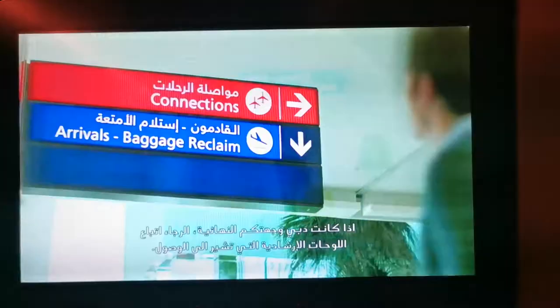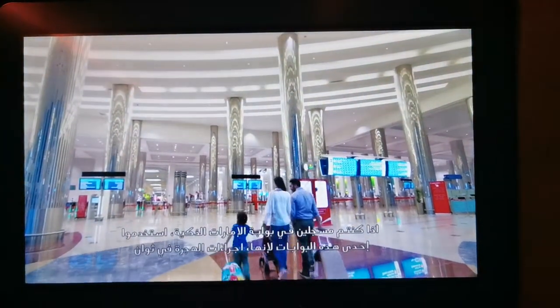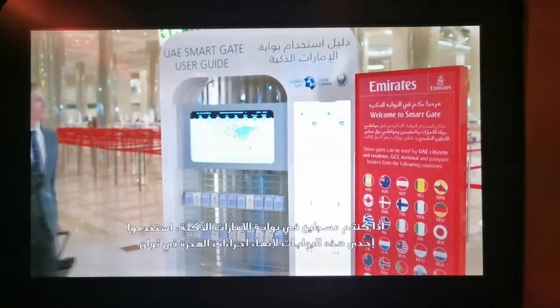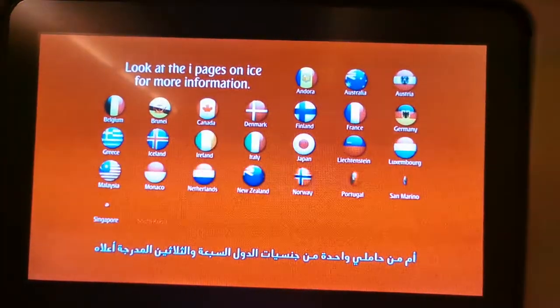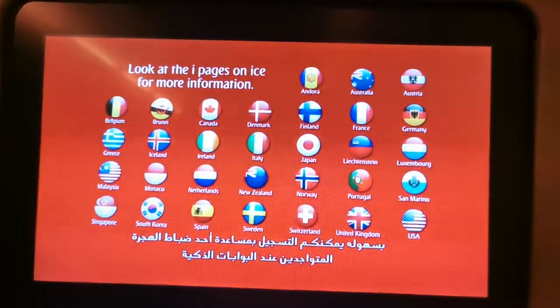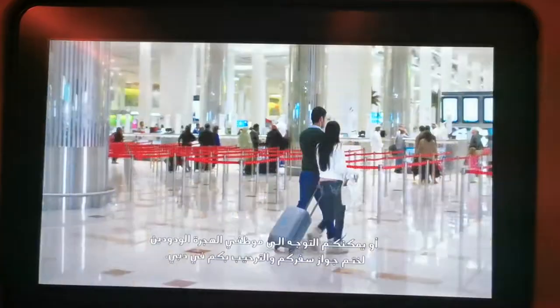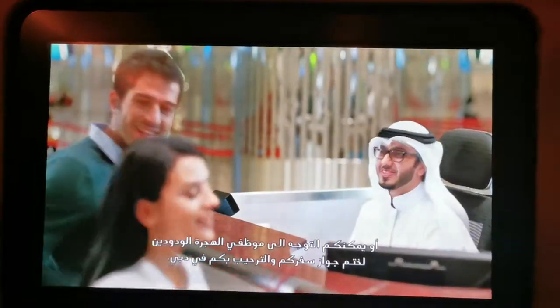If you're staying in Dubai, follow the signs to arrivals. If you're already registered for the UAE SmartGate, use one of the many SmartGate machines to speed through immigration in seconds. You can register for the SmartGates if you're a UAE citizen or resident, or you hold a passport from one of these 37 countries. Simply register with one of the immigration officers at the SmartGates.